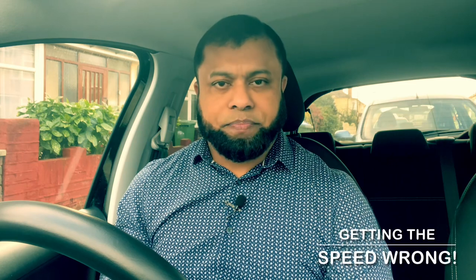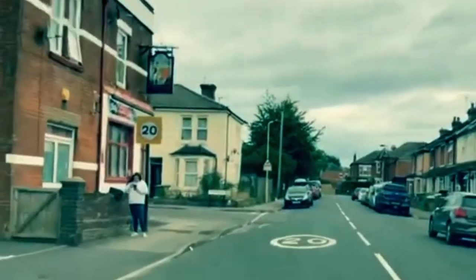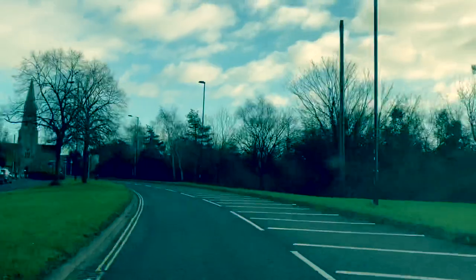Number two: getting the speed wrong. Many learners fail for speed because they are either driving too fast or too slow, or they are confused about what the speed of the road is and just drive what they feel is right. Make sure you read and know what the sign is telling you. Are you driving in a residential area? A road with street lights? School nearby? Maybe it's 30, maybe the sign says 20 or 40. When you enter a new road, always look for the sign first, because when they change the speed limit it will be at the beginning of the road. If there's no sign, that means it continues from the speed you've been driving.